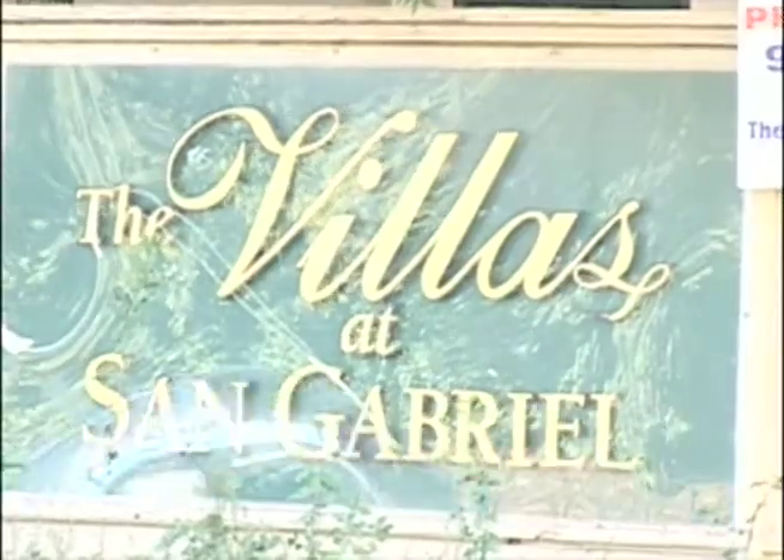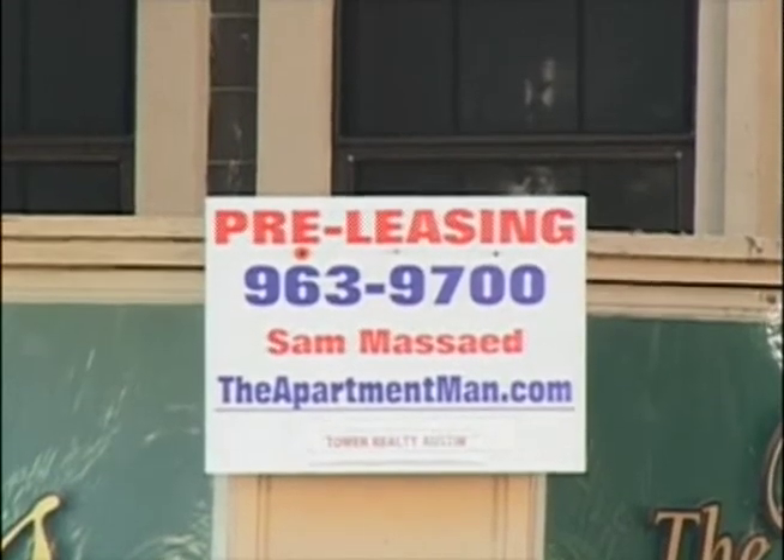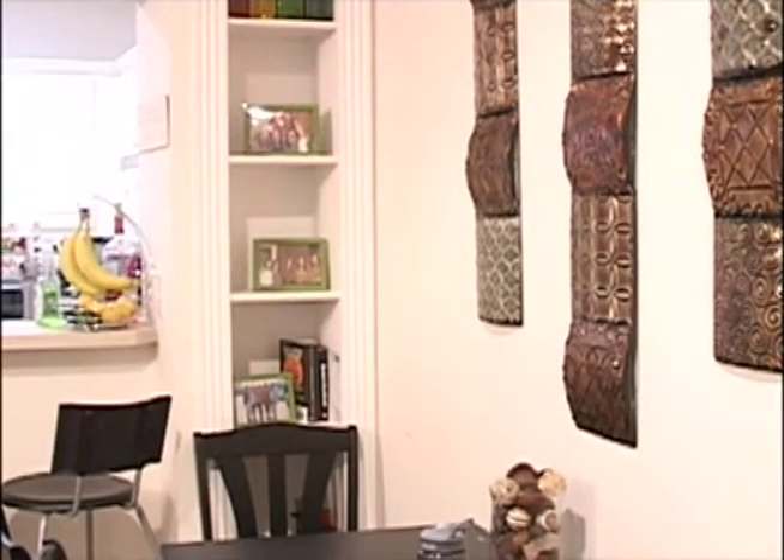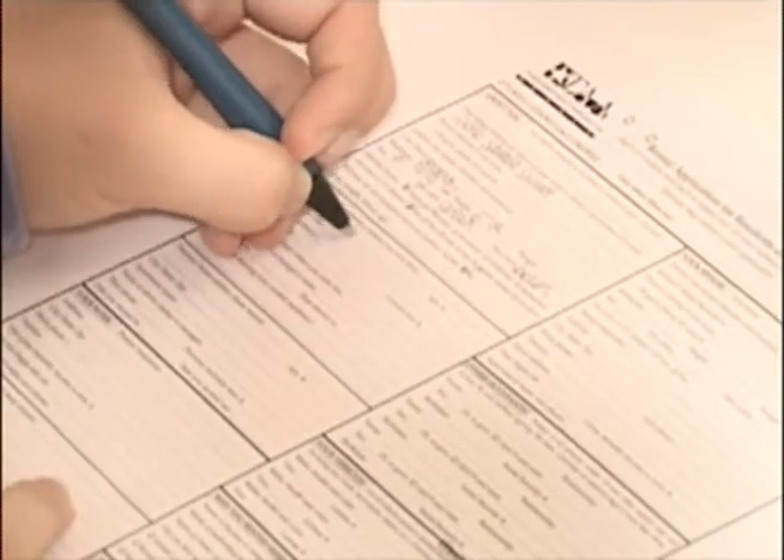We had been living here about a month and a half when our apartment was shown. I thought it was kind of crazy — we hadn't even had our living room decor up yet, and it was already being shown to other people. But securing the apartment is only the beginning.